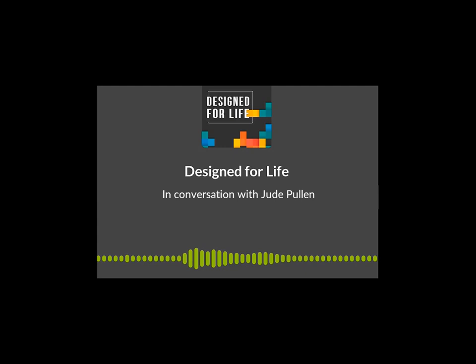Hi, and welcome to Designed for Life, the podcast brought to you by the Design and Technology Association, with the help of our partners at the Edge Foundation, without whom this podcast would not be possible.